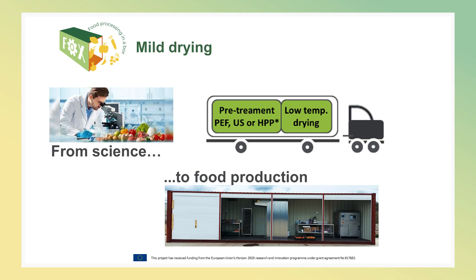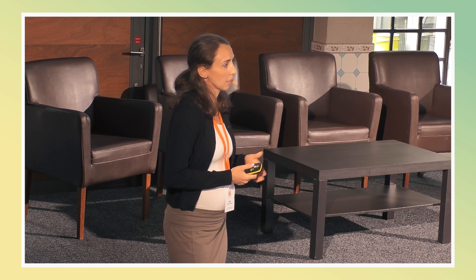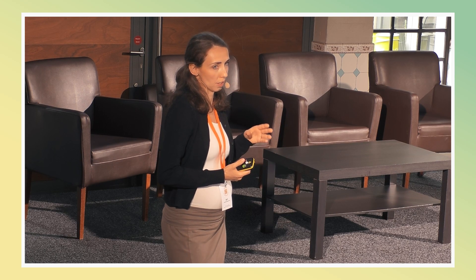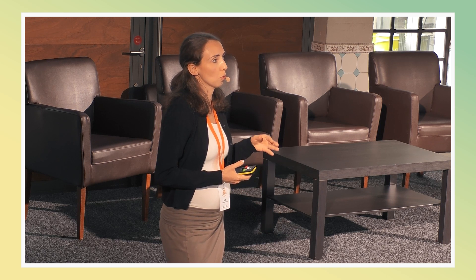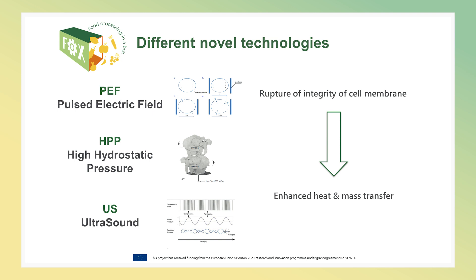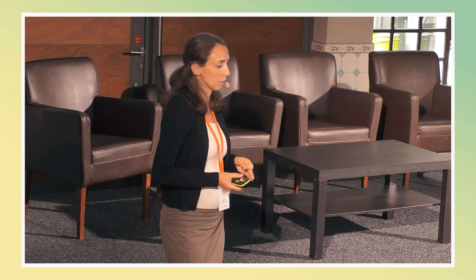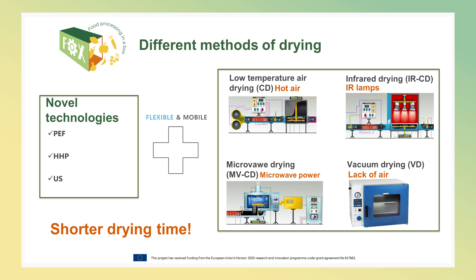We started from the science to produce the drying container for food production. We studied different technologies in the laboratory: pulsed electric fields, high hydrostatic pressure, and ultrasounds. There are different mechanisms behind these processes, but the idea is to rupture the integrity of the cell membrane to make drying easier and faster. We want to shorten drying time to obtain better product quality. Combining different novel technologies with different methods of drying — like hot air convective drying or microwave drying — allowed us to reduce drying time.